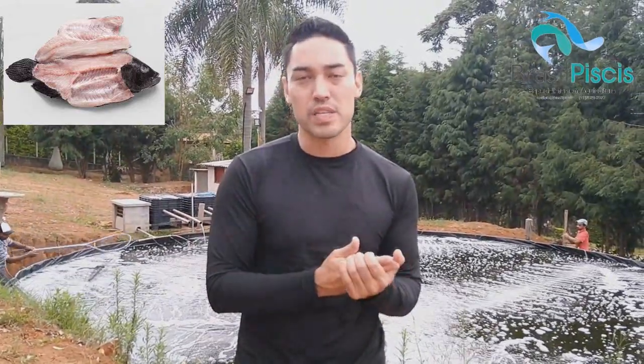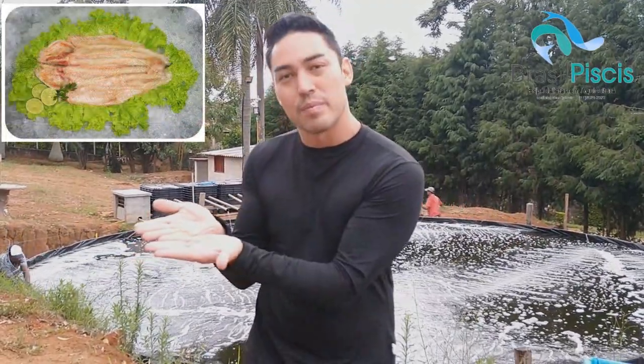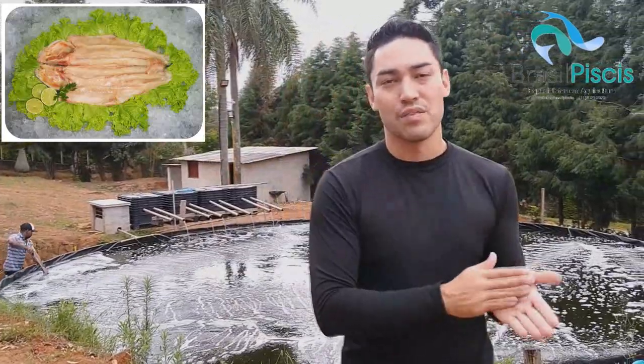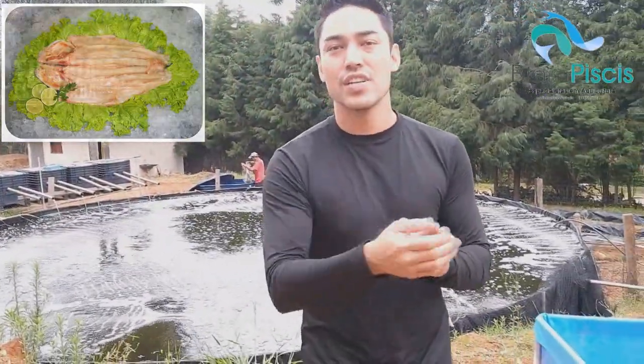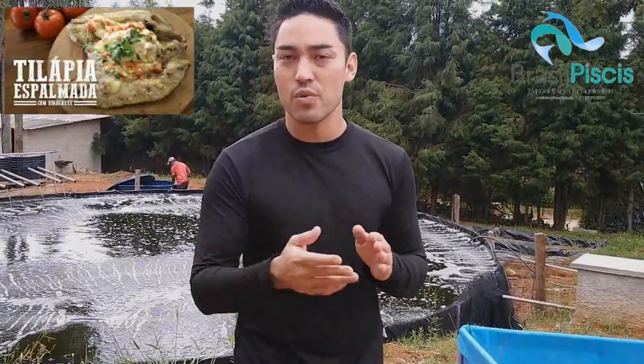Quem compra o peixe espalmado? Geralmente são bares e restaurantes que gostam de comprar ele já espalmado. O espalmado é um peixe aberto — por isso que se fala espalmado, que lembra a palma da mão. Vou deixar as fotos aqui para vocês verem, são muito requeridos pelos restaurantes. Você tira a escama do peixe, abre ele com uma tesoura, tira as entranhas, dá uma lavada e finaliza o corte com a tesoura para deixar ele espalmado.